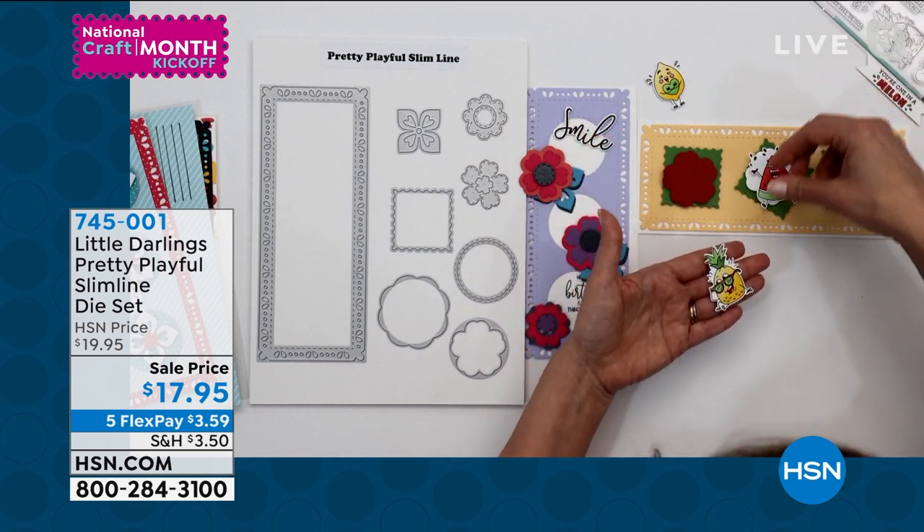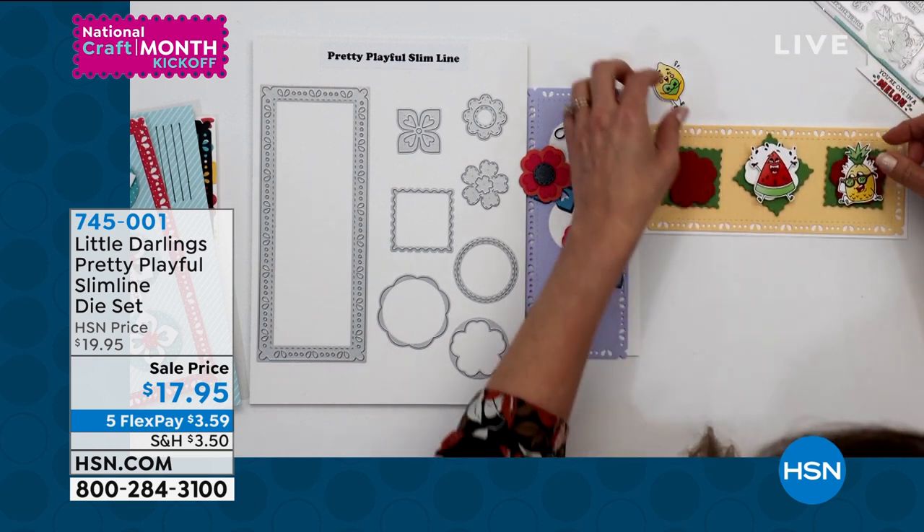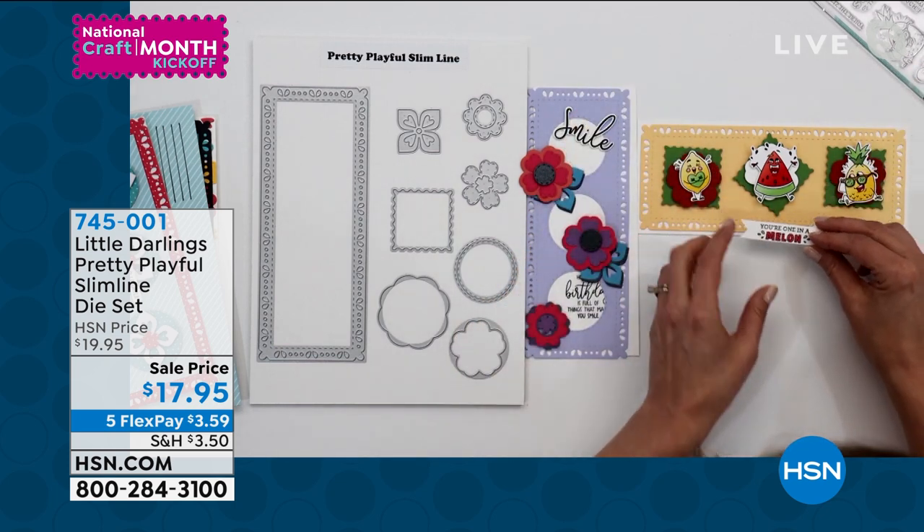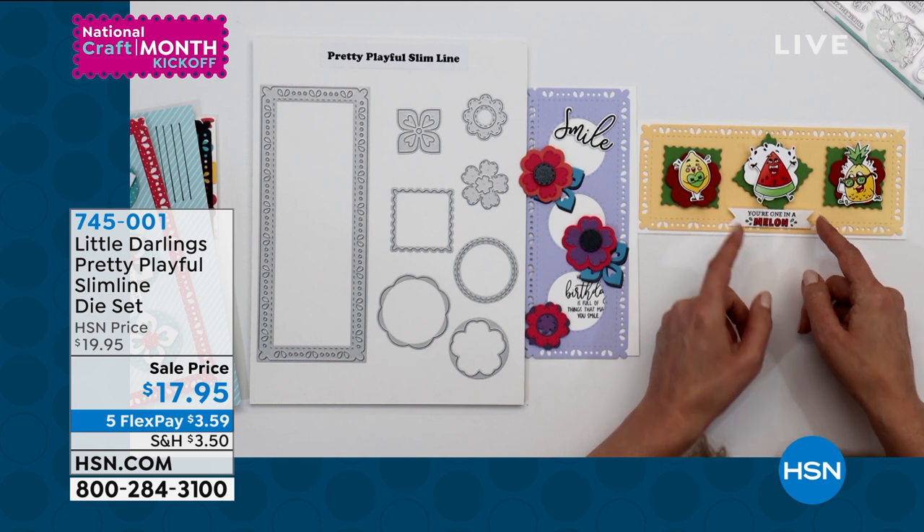We have that one too, and we're going to be giving everyone the number on that as well. So this is pretty playful as you can see. 745-001 is the number there. 5-Flexane.